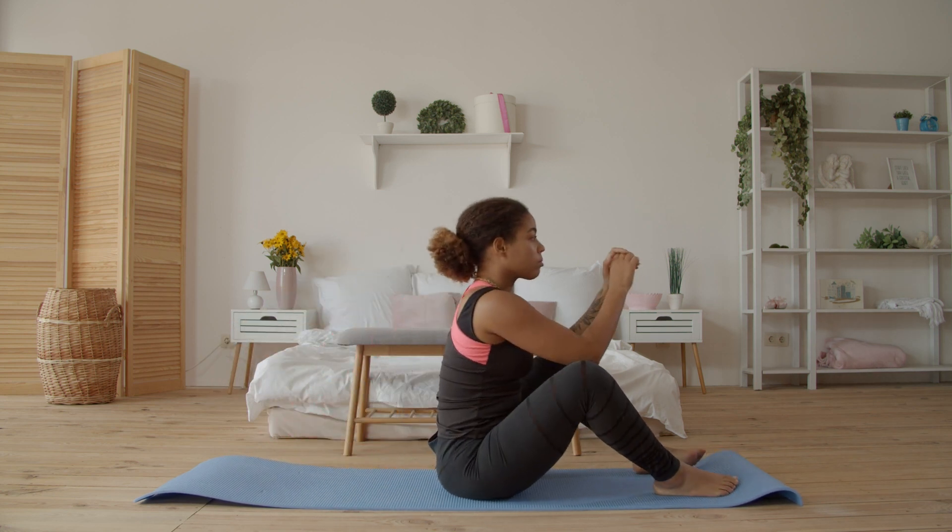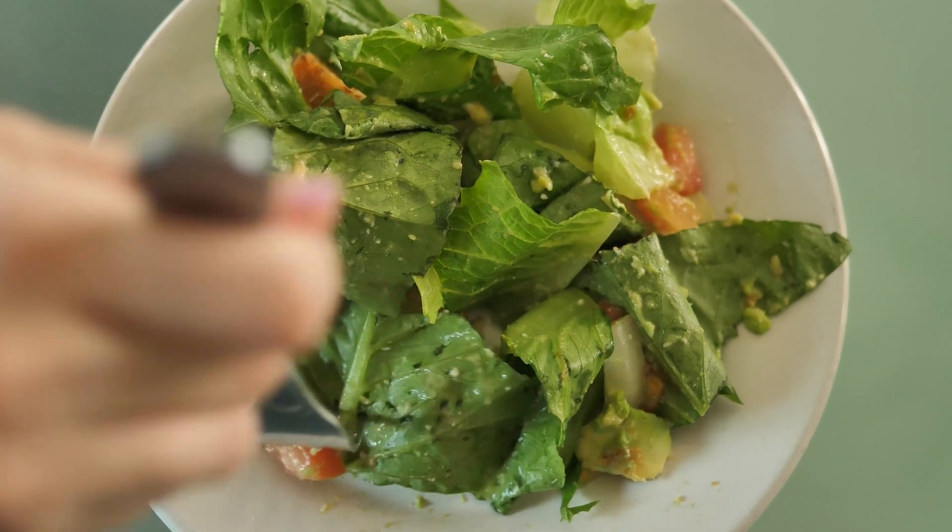If you are someone that is exercising regularly, following a diet, and practicing proper recovery, then red light therapy will actually help you lose weight and enhance what you're already doing. Good news — tons of businesses all across the United States, Australia, and elsewhere are offering red light therapy devices.